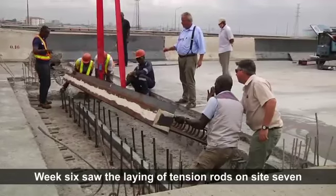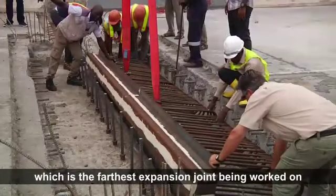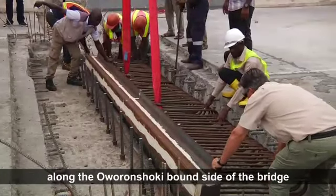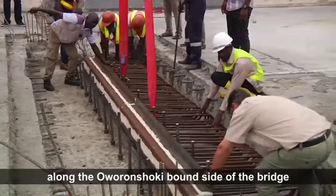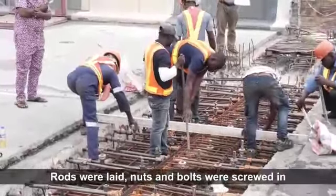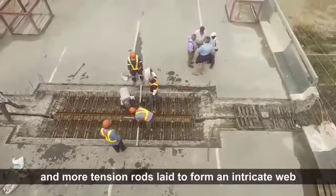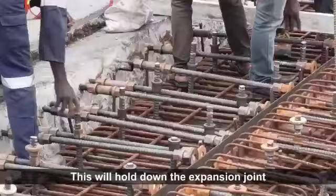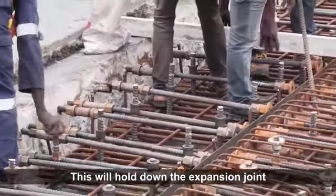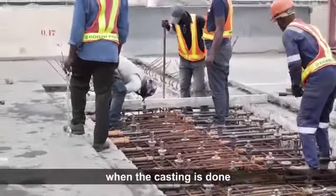Week 6 saw the laying of tension rods on Site 7, which is the farthest expansion joint being worked on along the Oweronshoki-bound side of the bridge. Rods were laid, nuts and bolts were screwed in, and more tension rods laid to form an intricate web. This will hold down the expansion joints and create a strong hold on the mother slab when the casting is done.